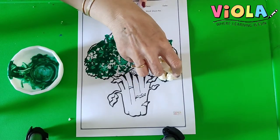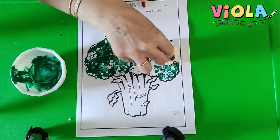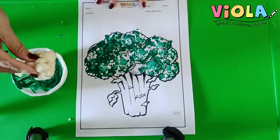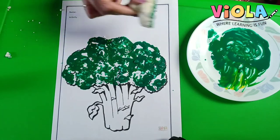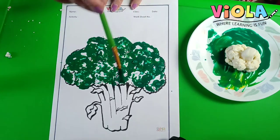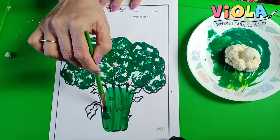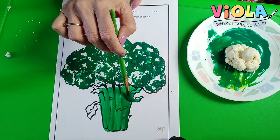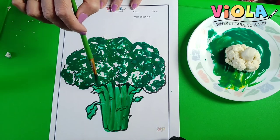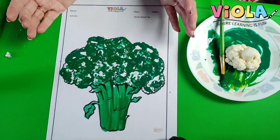We can eat them. And we can also use a part of it to color another thing — see how beautiful it looks. Mama will make the stem also green like this. You can also use the oil pastel to color the stem and leaves. See how beautiful it looks. It has become a healthy broccoli.